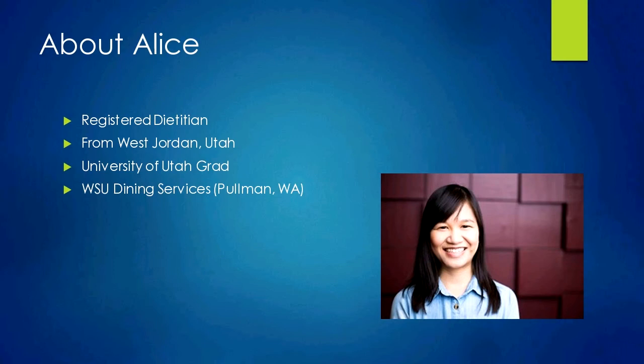I'm originally from West Jordan, Utah, south of Salt Lake City. I went to school at the University of Utah, got my bachelor's in exercise science and my master's in nutrition and dietetics — a proud Utah grad. My current position is at WSU here in Pullman, specifically with dining services. My day-to-day work involves menu planning with chefs, recipes, labeling allergens, meeting with students who have allergies or special dietary needs, and generally making sure there are healthy options on campus.